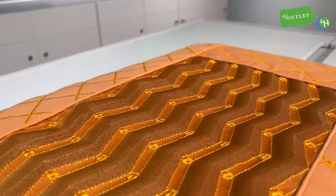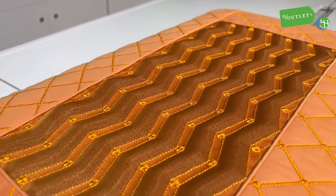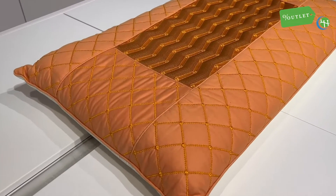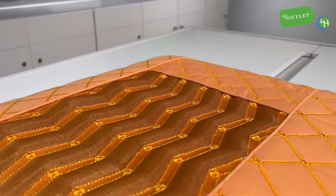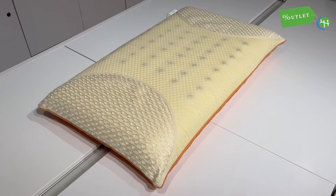The orange side of the pillow includes natural crushed tourmaline gemstones lining the surface. Tourmaline is known to release a steady stream of negative ions, calming the mind to let you fall asleep with ease.